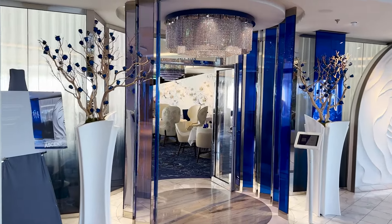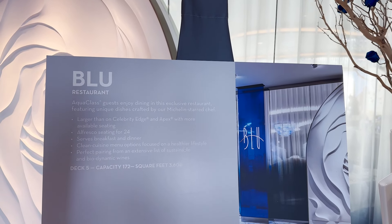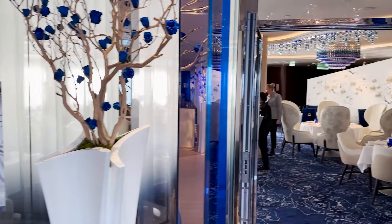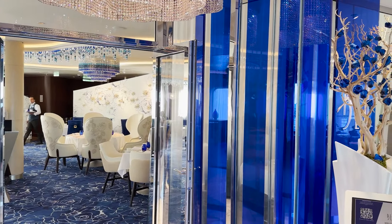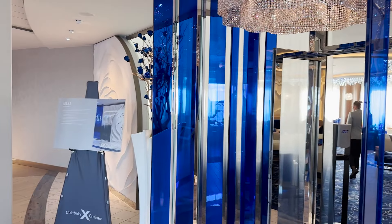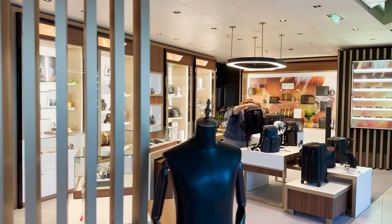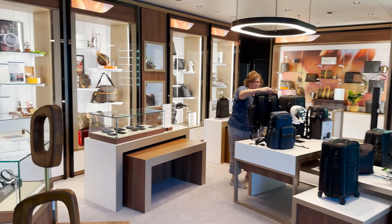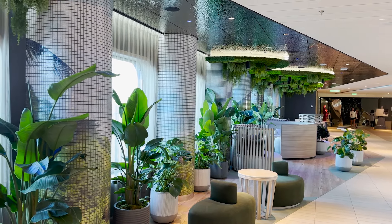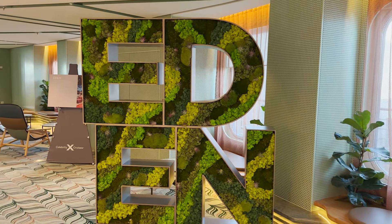Across from the chocolates is Restaurant Blu — a special restaurant exclusively for guests staying in Aqua Class, included in their fare. It features blue theming and windows on the side. It's a real nice spot and a great benefit of Aqua Class. Next we find a shop called Mankind, carrying luggage, bags, watches, and clothing.